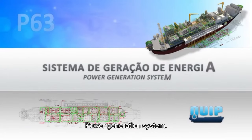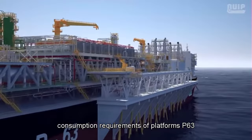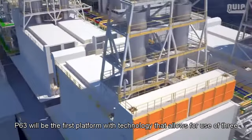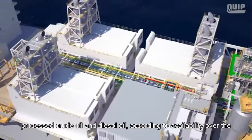Power generation system: The P63 power generation system was designed to meet the electricity consumption requirements of both platforms P63 and P61. It is composed of three modules with a total capacity of 103 megawatts, driven by six motor-generators. P63 will be the first platform with technology allowing the use of three types of fuel: fuel gas, processed crude oil, and diesel oil, depending on availability over the platform's years of operation.